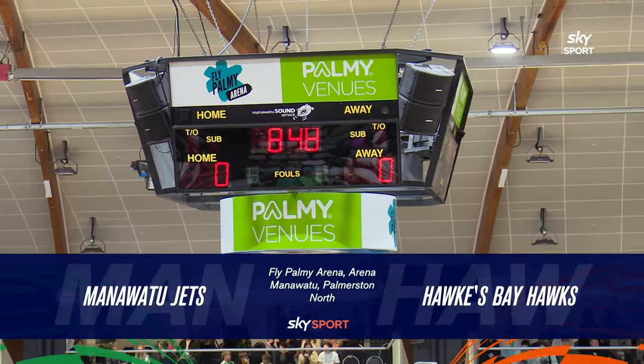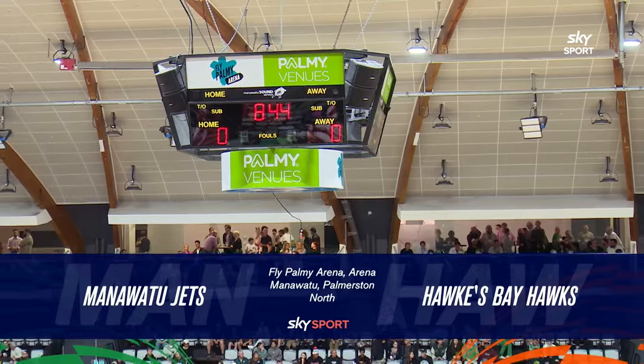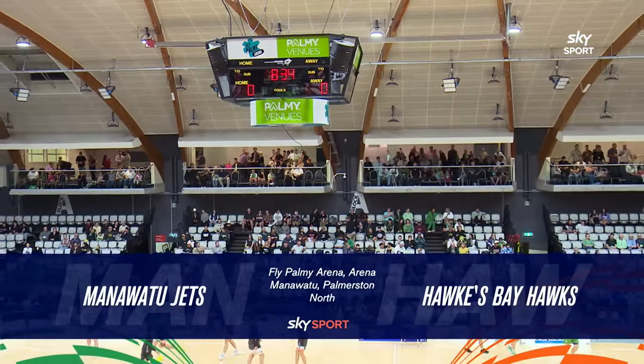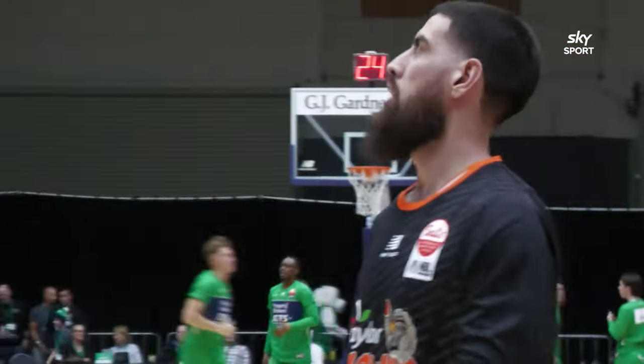Tēnā koutou katoa, e te whānau, nau mai, haere mai — welcome into Palmerston North at Fly Palmy Arena, where it is the Property Brokers Jets hosting the Taylor Hawks in the Sells NBL. A big welcome to everyone watching live on Sky Sport and also on TikTok.